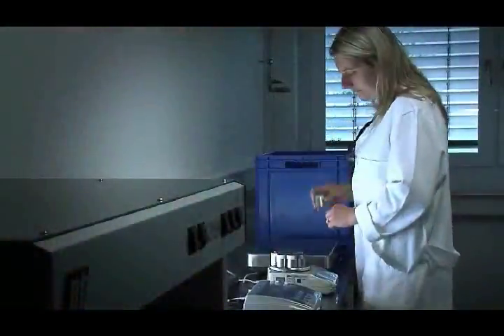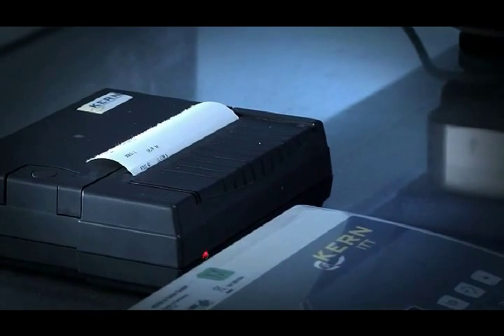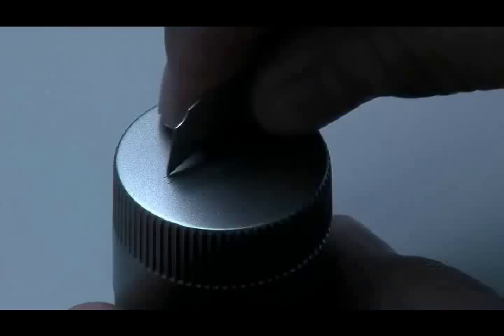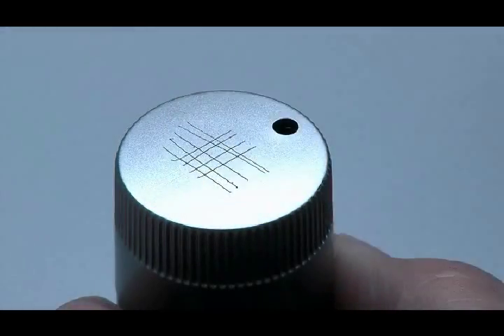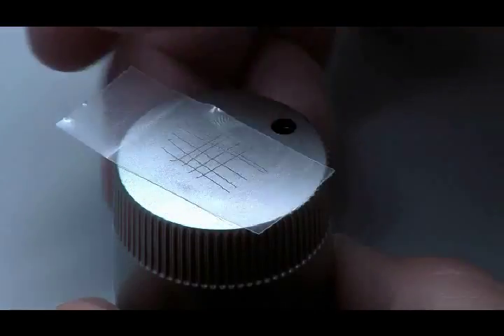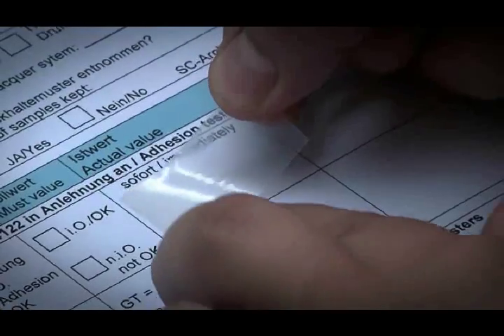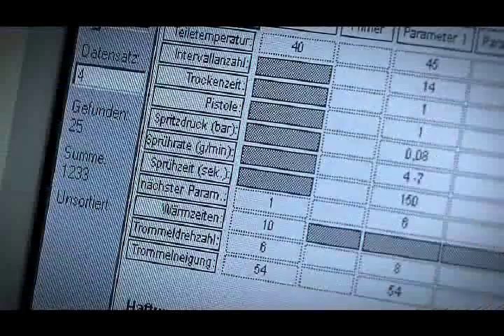Where it really counts, when processing mass-produced small parts, the appropriate high-resolution scales are essential. Opto-mechanical inspection processes and an electronic registry conclude the quality assurance process.